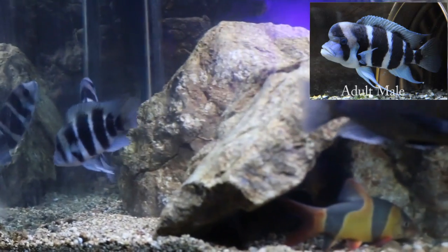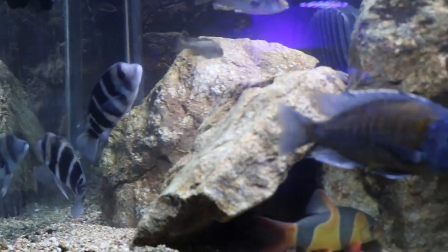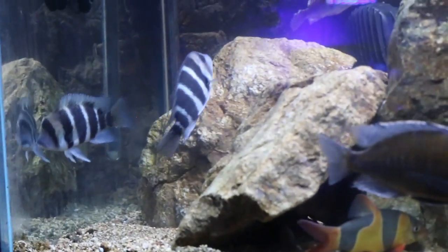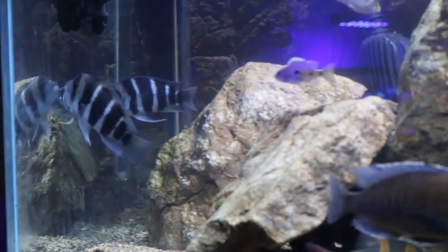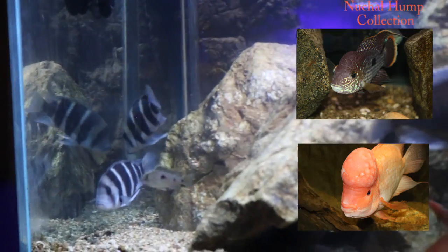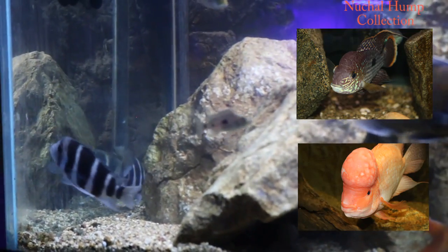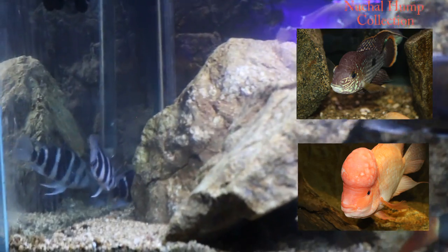They can reach up to 15 inches in length. As far as height from stomach to back, they can reach about 7 to 8 inches, which is pretty tall. They just become very beastly fish — the males will develop a nice nuchal hump. And if you know me, I have quite an obsession for fish with nuchal humps. They're just a very overall beastly looking, awesome fish as adults.